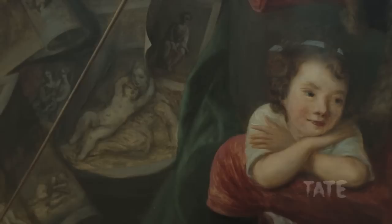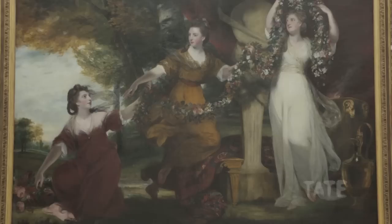We're here in the 1760 to 1780 room, which covers a brief period of 20 years, and it's a small room but of vital significance in the history of British art. This is because 1768 was the foundation of the Royal Academy. The room is dominated — just as the art world of the period was — by Sir Joshua Reynolds.